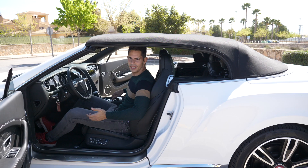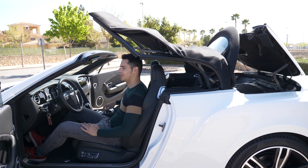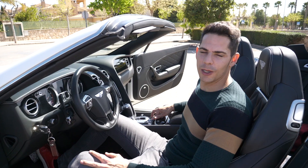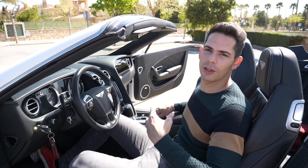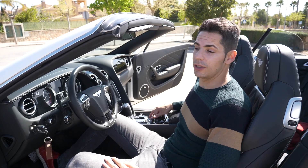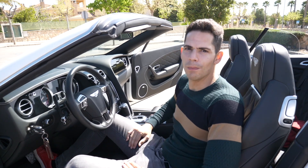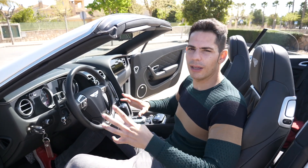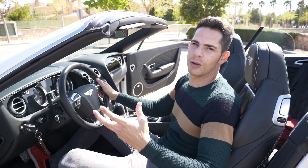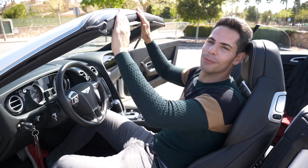Este botón sirve para descapotarlo, lleva su proceso. Ahí va, y como veis pues ya estamos a cielo abierto. La verdad que el mecanismo tarda un poquito; cuando pita ya es que está todo listo. Lo tenemos descapotado. Daremos luego una vuelta con el techo cerrado y luego con el techo abierto. Aunque está bien aislado, cuando uno va con la melena al aire pues obviamente nos da un poquito más de ruido, lo típico de los descapotables.